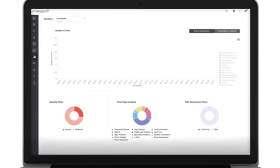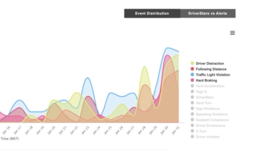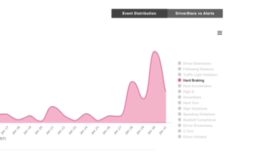DriverEye automatically reviews, analyzes, and reports on what's happening on the road, delivering video clips and driver coaching metrics.